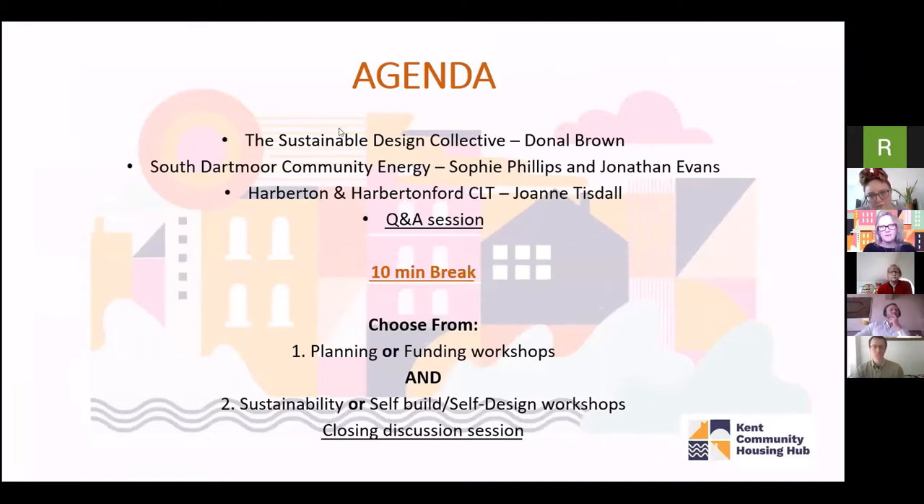We're going to hear from the three speakers first, followed by a Q&A session, then we'll have a quick break. After that, there are workshops to choose from. For the first session you can choose from planning or funding in breakout rooms, and the second session will be sustainability or self-building and self-design. We'll finish with a closing discussion session at the end. I'm now going to hand over to Kurt Steve, the hub coordinator.